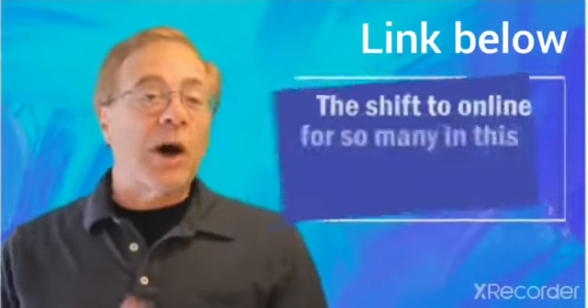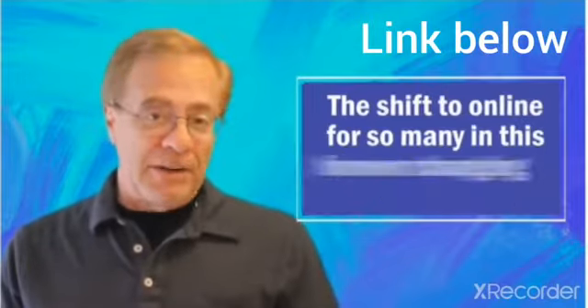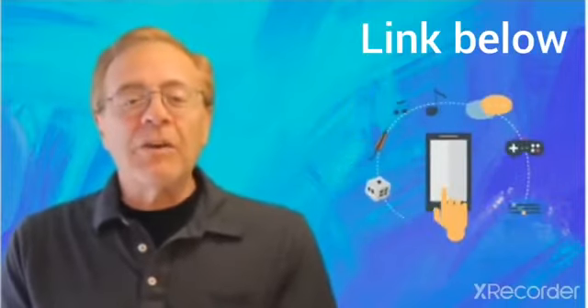Progressive web apps are hot for local businesses right now in this environment, especially with the shift to online. For so many in this forever changing environment, they require no formal approval. They turn websites into actual apps, which everyone finds far more convenient.